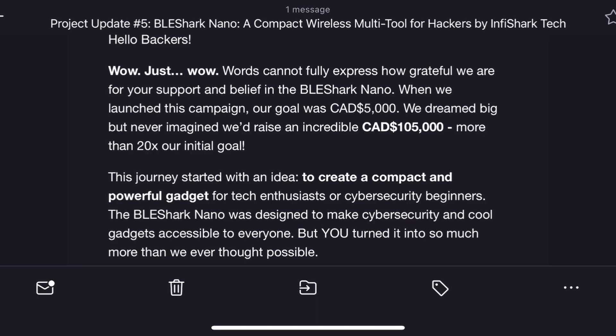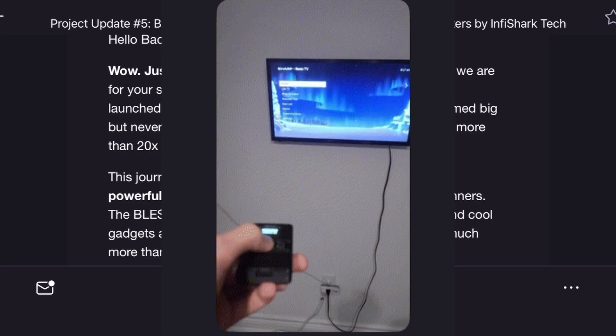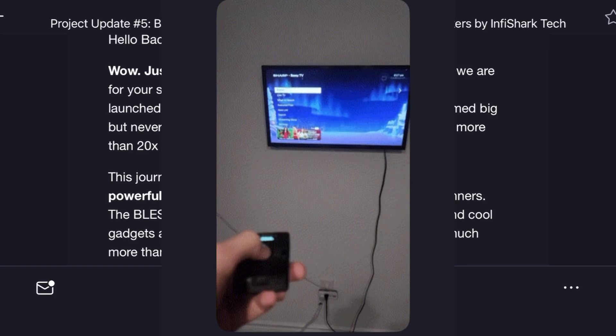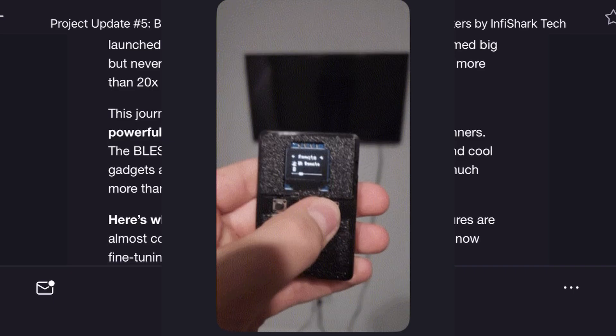Now let's talk updates. They're tuning the transmitter to make sure it works at full power. This is a huge step forward for the BLE Shark Nano.